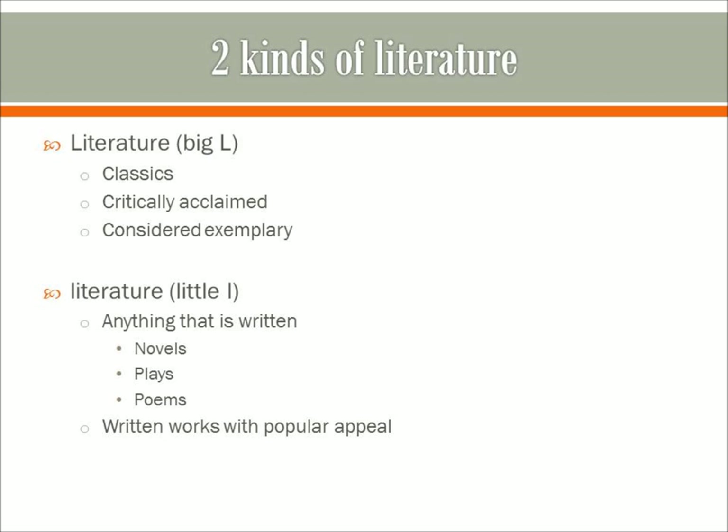Just so we're on the same page, this is something that may come up again in class. In literary criticism, there are two types of literature. We talk about literature with the big L, which is taken to mean the classic works that are critically acclaimed and considered exemplary, like Moby Dick or Pride and Prejudice — things you had to read in high school English class. The second type is literature with a little L, which is pretty much anything that's written: novels, plays, poetry, articles, etc. It can be taken to mean written works with popular appeal, like the latest Nora Roberts bestseller or a J.K. Rowling book.